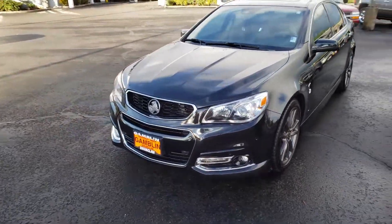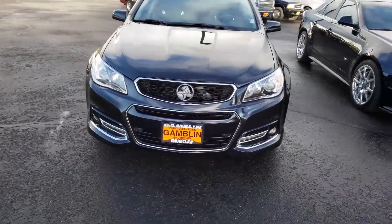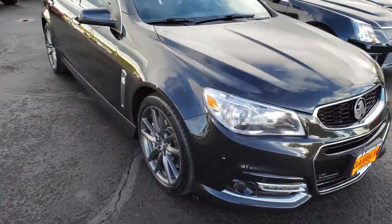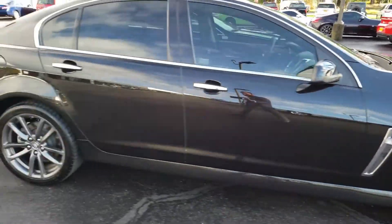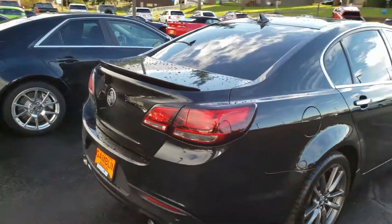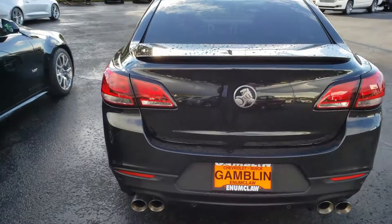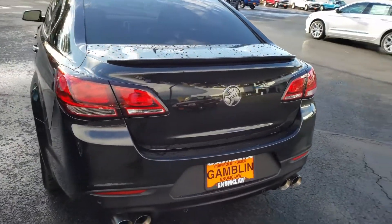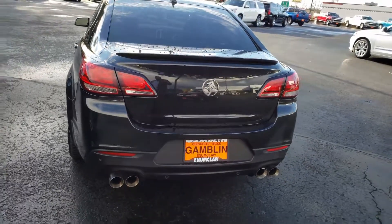Chevy SS's are made by a company in Australia called Holden. This one also has upgraded injectors. The standard SS is pushing just over 400 horsepower; this one you're going to be bumping up closer to 500.